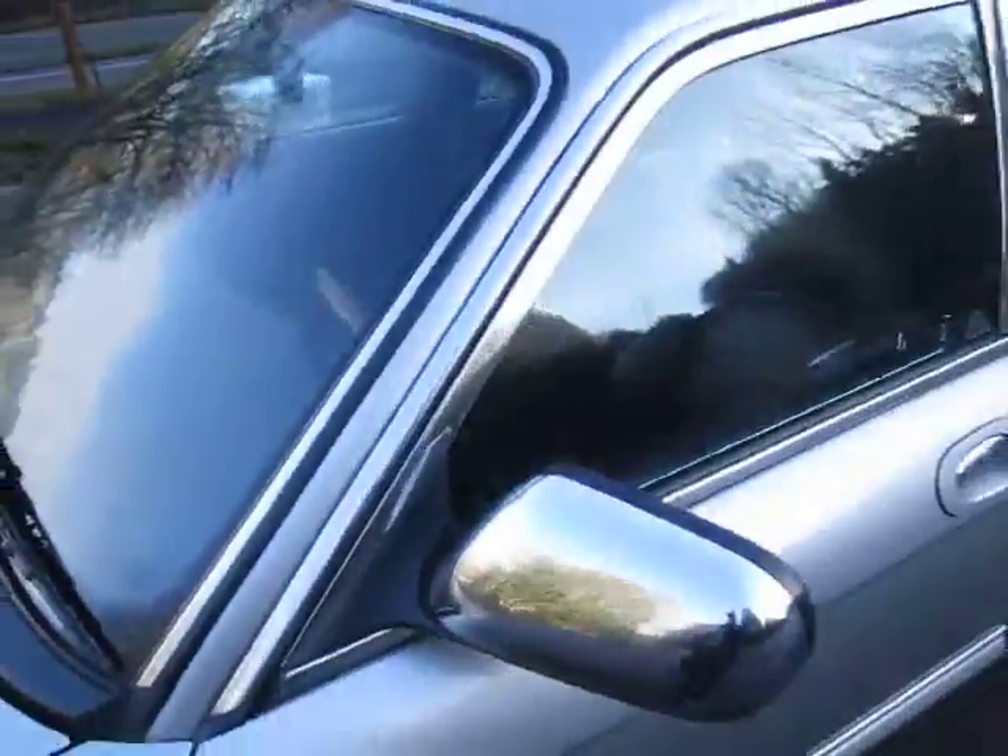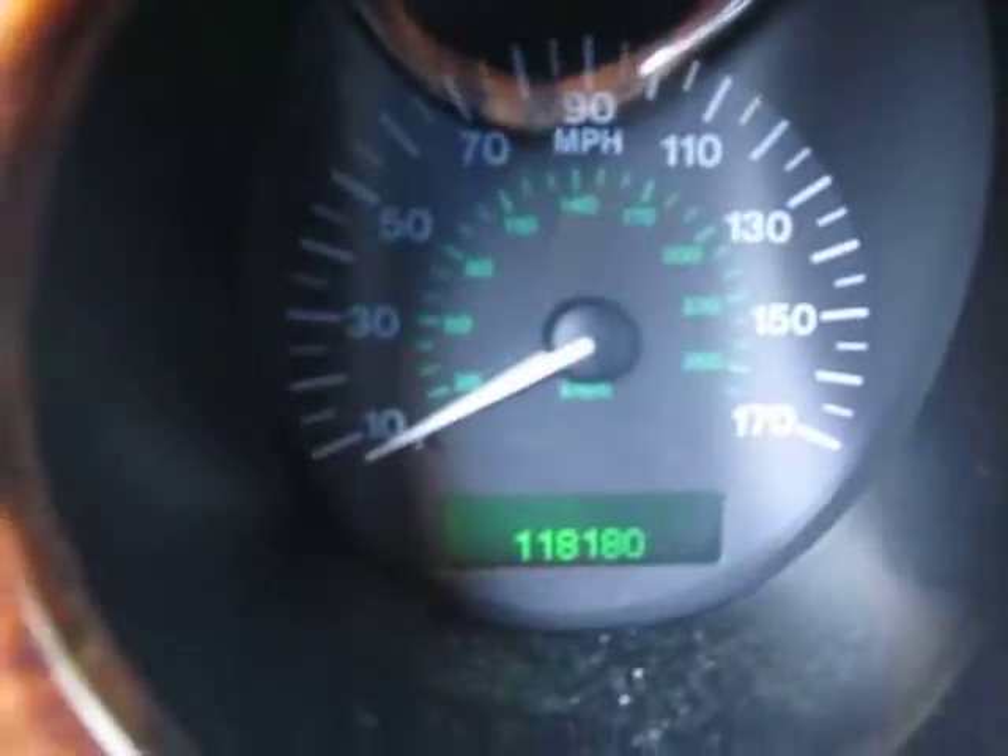Extremely nice car — I hate to see it go. Let's look at the mileage: 118,180.